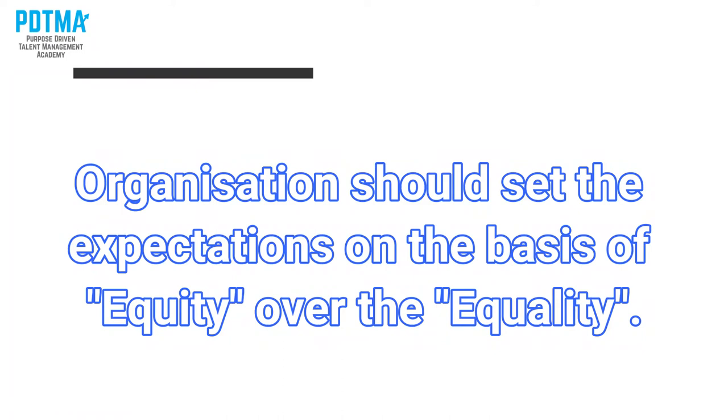You have to understand: organizations need to be unequal — this is the important concept of equity. Equity means if you have a budget of, say, one million dollars and four people under you, the person performing at 100% gets an increase. The person not performing at 100% does not get an increase. And if someone achieves 10% above target, they get a proportionally higher increase.